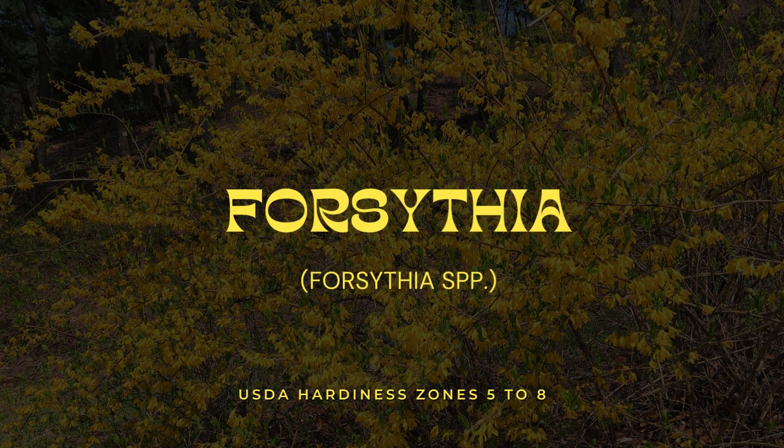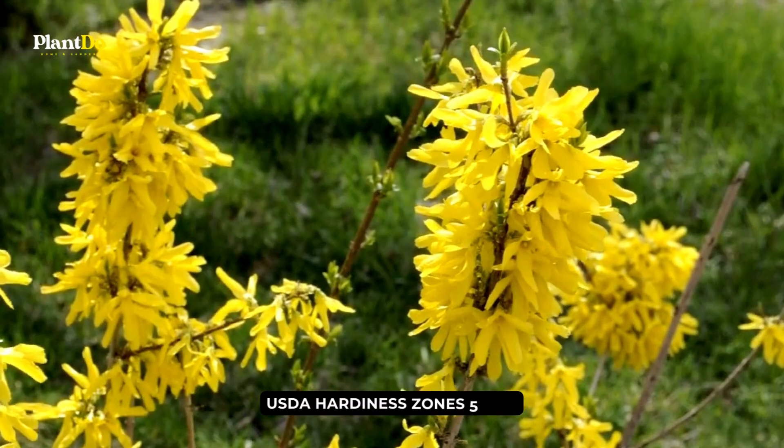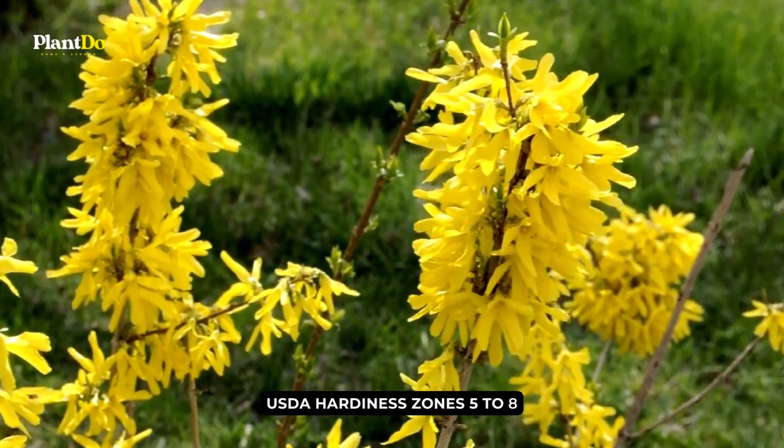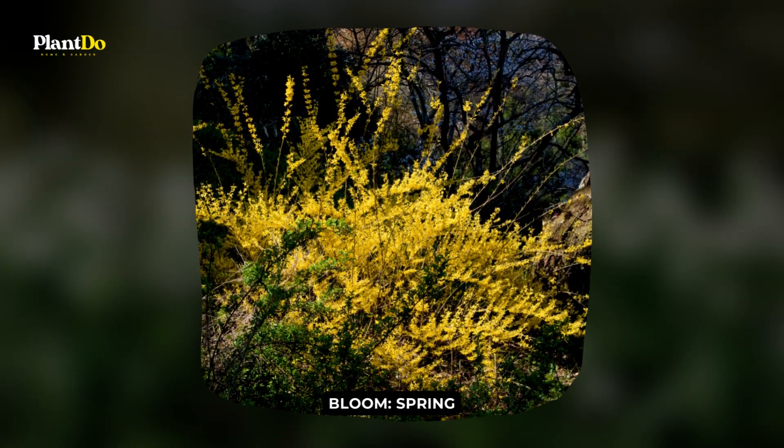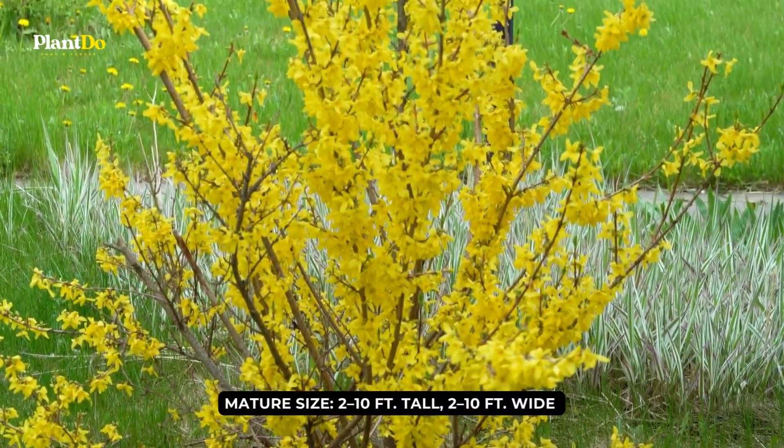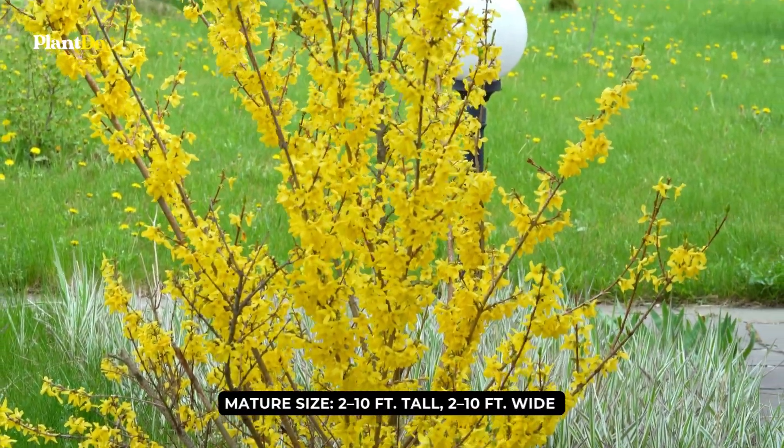Number 2: Forsythia. The bright yellow blooms of Forsythia are a sign that spring is here. These low-maintenance, fast-growing shrubs feature an upright, arching form and are known for their long branches that fill with brilliant yellow blooms early in the spring.